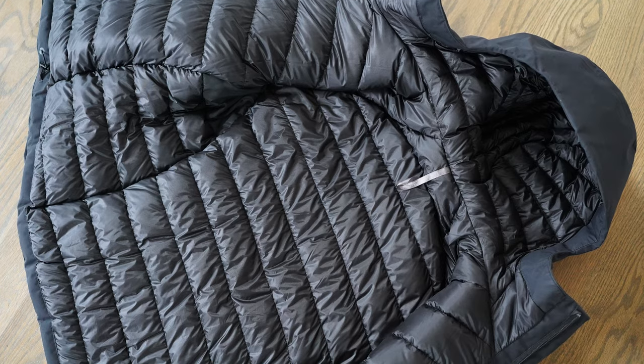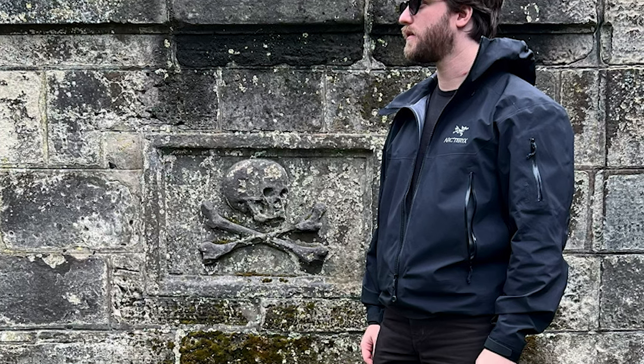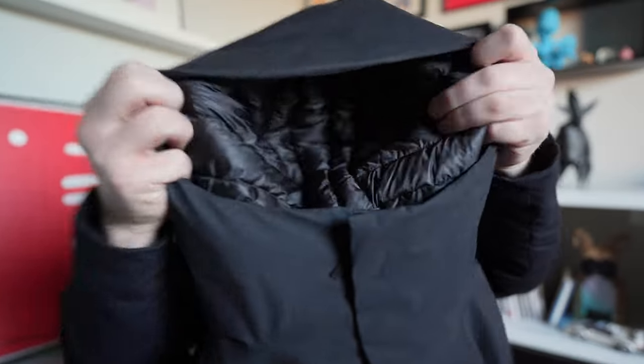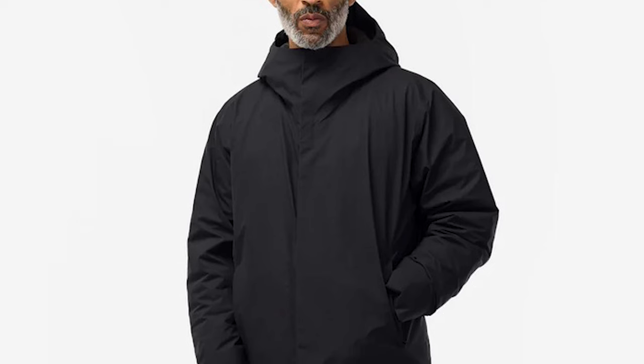I went to the Arc'teryx outlet store in Chicago — we're lucky enough to have both an outlet and a regular store. I fell in love with this jacket. It's 850 down fill, very similar to my previous one, but this one has a full Gore-Tex upper shell, which is great — I used to wear my other jacket and throw a Beta AR over it, but the layering felt overly technical. This is a medium, so it's a shorter cropped feel with shorter arms. It has a down-filled hood, which is a big thing. I can wear a layer underneath and it still feels great. This jacket has been amazing.